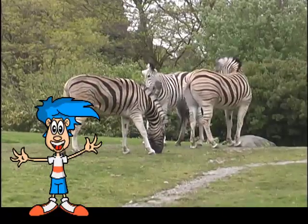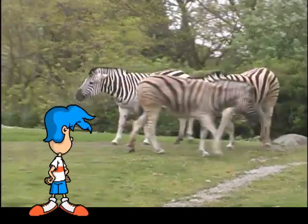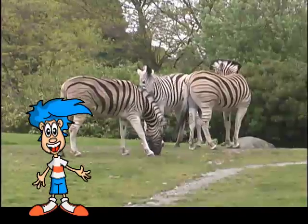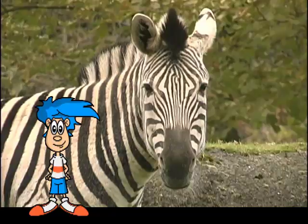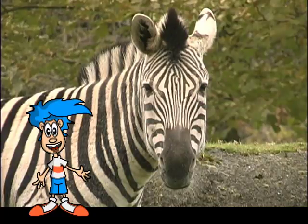Like many of the other animals we've seen today, zebras also have many ways of communicating with their fellow zebras. Sometimes they bare their teeth, like this. Other times they communicate by the position of their ears. I wonder what the zebra is saying right now — perhaps he wants a cup of coffee or something.